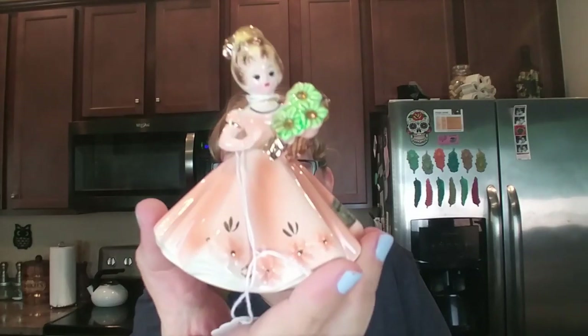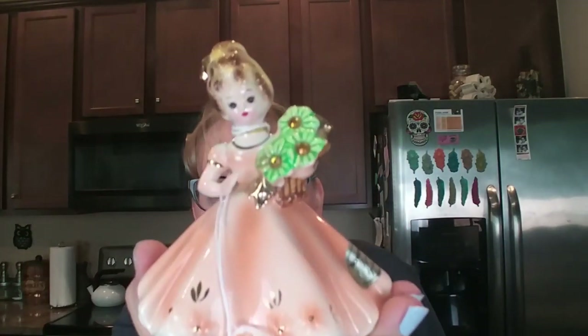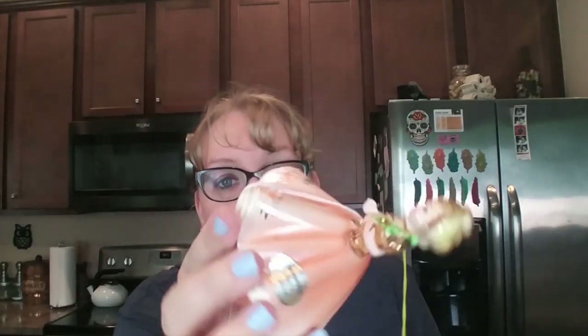Next up I have a Joseph Original — a November birthday birthstone girl. I had August, June, July, and March, but I've sold out of almost all of them. I was happy to find this one for the fall. She still has her Joseph label on the bottom and her original tag, and she's in great condition — flowers are all good. I paid $5 for her because they knew what she was, but those can go for $12 to $14 online.